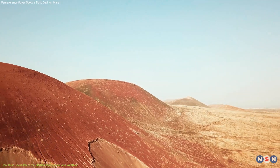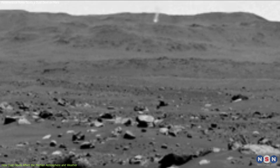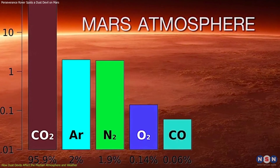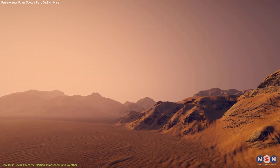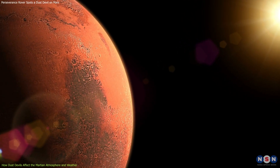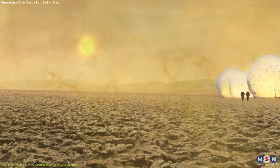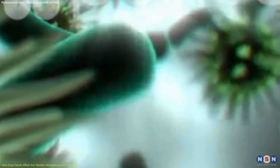Another impact of dust devils is that they can alter the chemical composition of the atmosphere, which is mostly carbon dioxide. They can inject other gases into the air, such as water vapor, methane, and oxygen. These gases can increase or decrease the greenhouse effect, create or destroy ozone, and influence the atmosphere's oxidation state. Some of these gases may also be indicators of biological activity on Mars — methane, for example, is produced by some microbes on Earth.